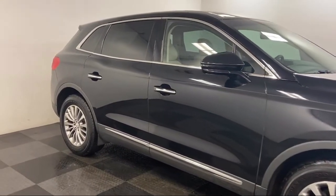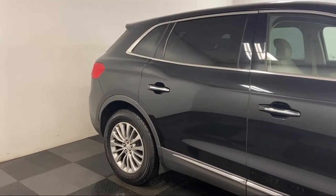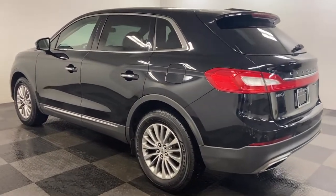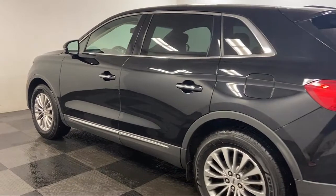It also features a rear view camera, dual front side impact airbags, fully automatic headlights, heated front seats, and has less than 75,000 miles on the odometer.